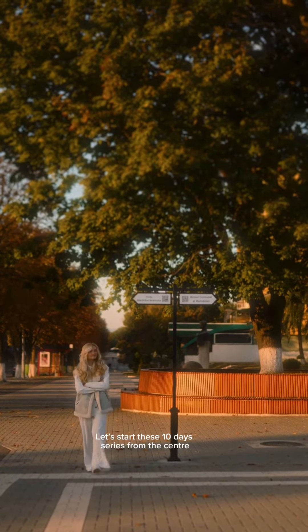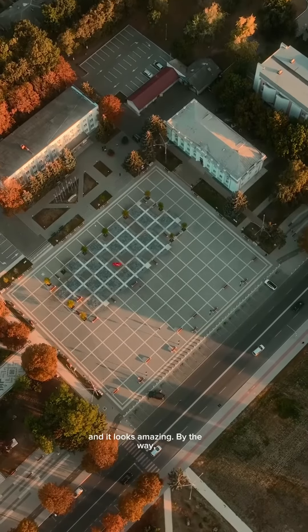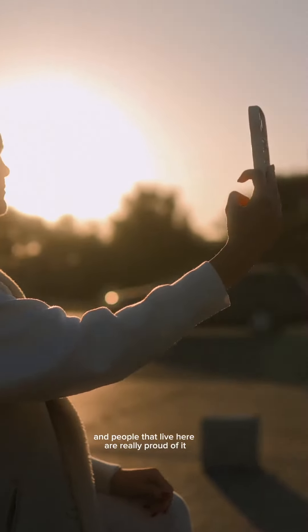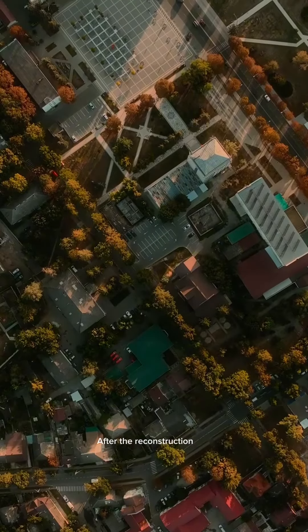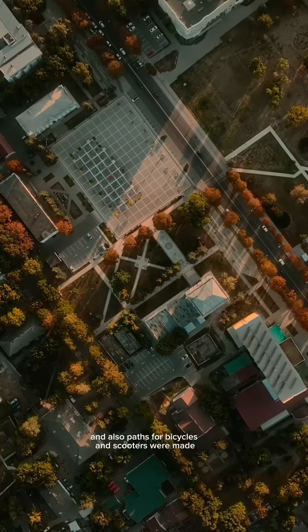Let's start this 10-day series from the center of the town — the center of Ungen that was reconstructed and renovated and it looks amazing. By the way, this heart that you see right now is the symbol of Ungen and people that live here are really proud of it. After the reconstruction, the sidewalks were extended and also paths for bicycles and scooters were made.